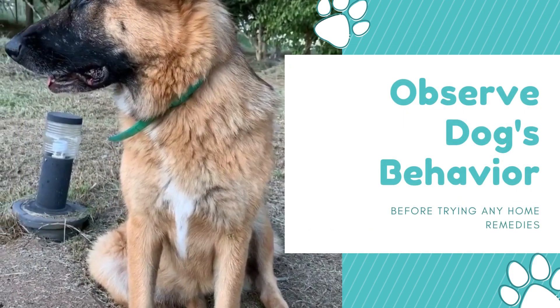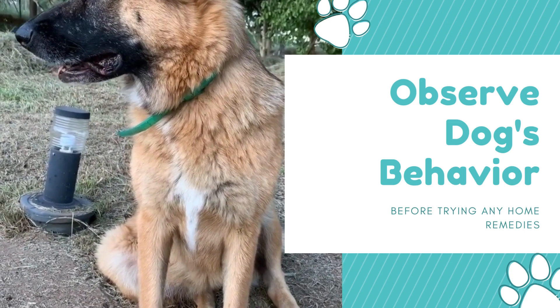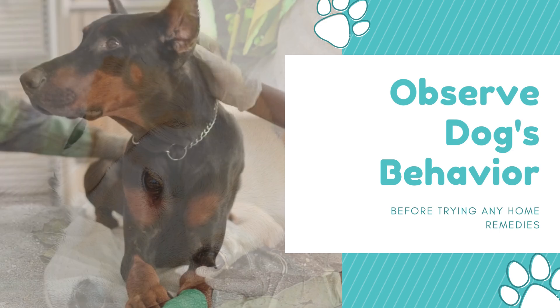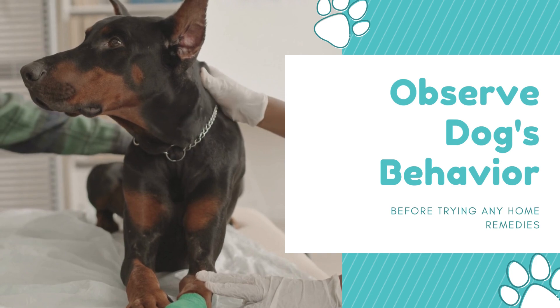Step 1: Observe your dog's behavior. Before trying any home remedies, it's important to first observe your dog's behavior. If your dog is lethargic because of a serious illness or injury, home remedies may not be enough to help. If your dog's behavior is concerning, it's important to take them to a vet immediately.